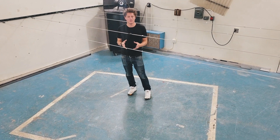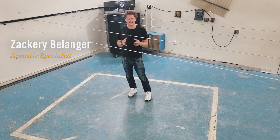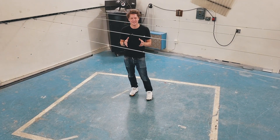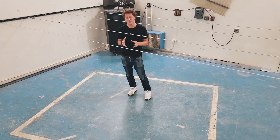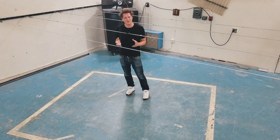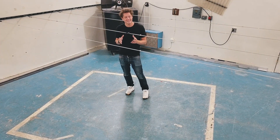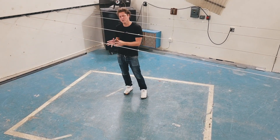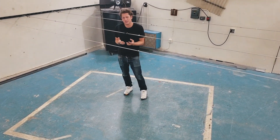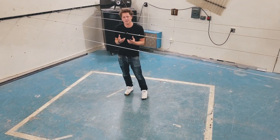We're in room zero at Riverbank Acoustical Laboratories in Geneva, Illinois. This is a reverberation chamber, in case you couldn't tell. We use spaces like this to test the acoustic properties of materials and objects.